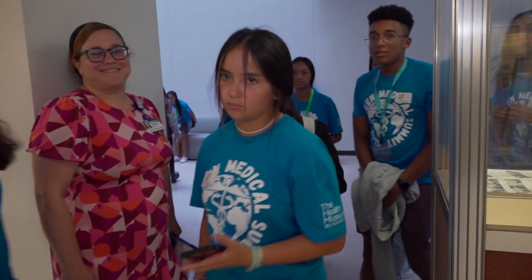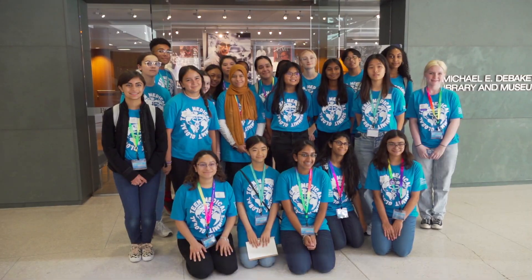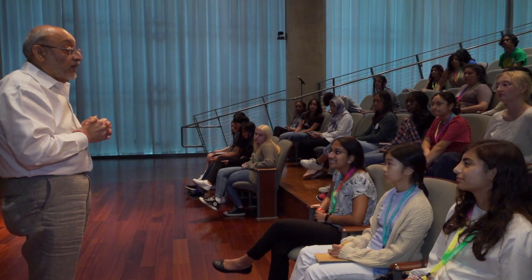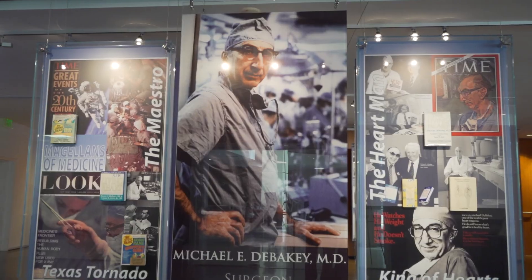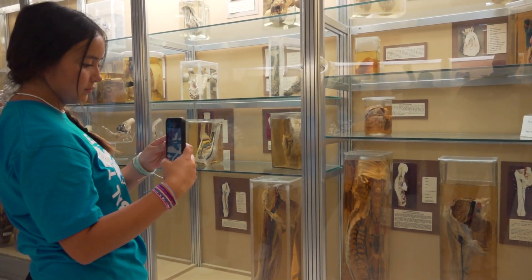One of our signature programs, Global Team Medical Summit, is a five-day summit for high school students. The program offers students a unique opportunity to explore the world of modern-day healthcare with some of the brightest minds in medicine from the renowned Texas Medical Center. The camp has been such an amazing experience. I've got to learn about so many new things in the field of medicine and other parts of STEM, and it truly ignited my passion for science even more.